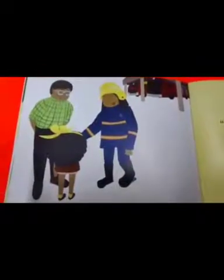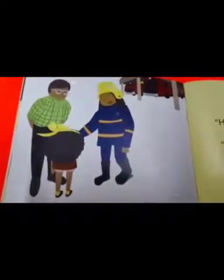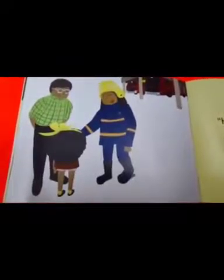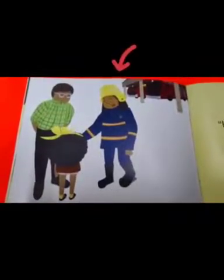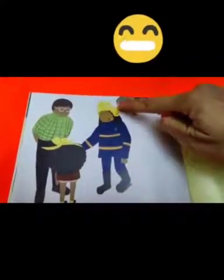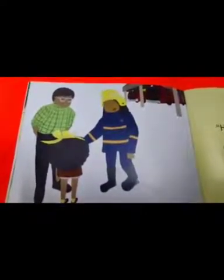Where do you think the girl is now? Yes, she is at the fire station. Can you guess what this person does? See carefully — what kind of uniform is she wearing? And what color helmet is she wearing? Yes, she is a firefighter.